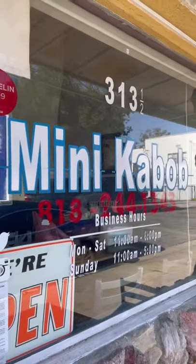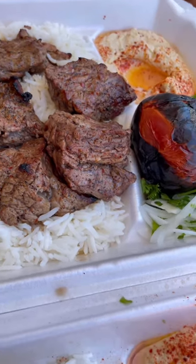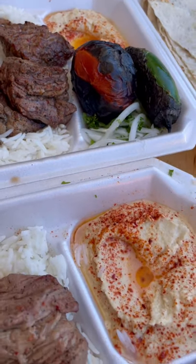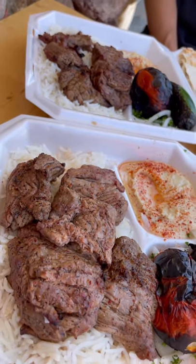If you guys haven't been to Mini Kebab in Glendale, California, you're missing out. Do yourself a favor and definitely get the beef kebab plates. They are so good. It comes with hummus, a grilled jalapeno and tomato, some onions and served with rice. Trust me, you won't be disappointed.